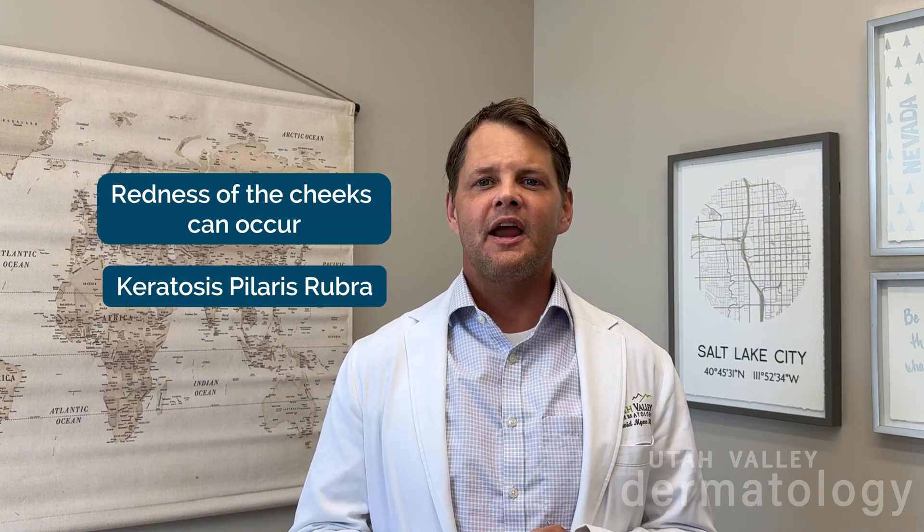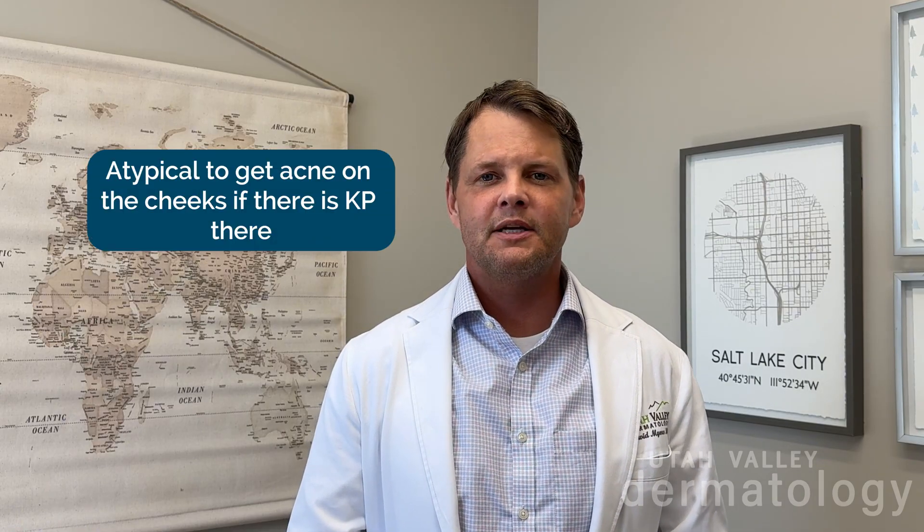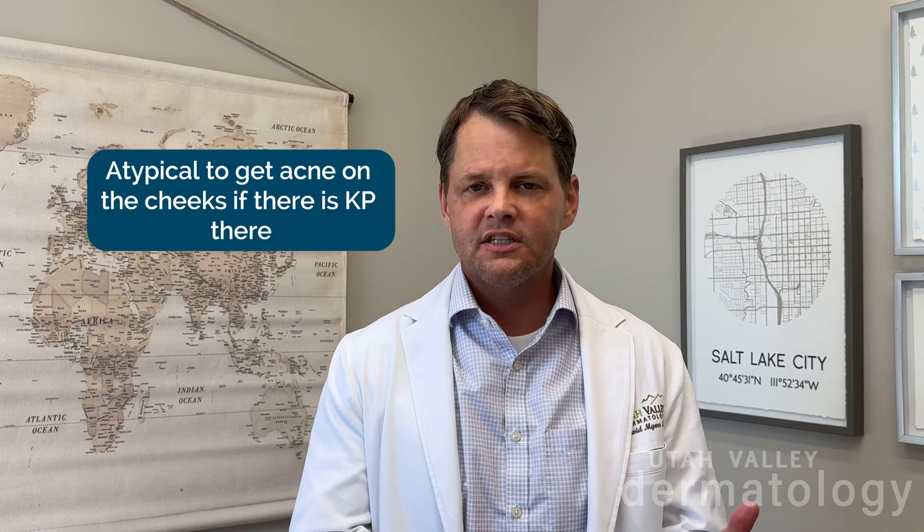That specifically is called keratosis pilaris rubra. Another intriguing thing about it is because the keratin blocks the follicles on your cheeks, it's very atypical to get acne on the cheeks of patients who have KP, or keratosis pilaris.